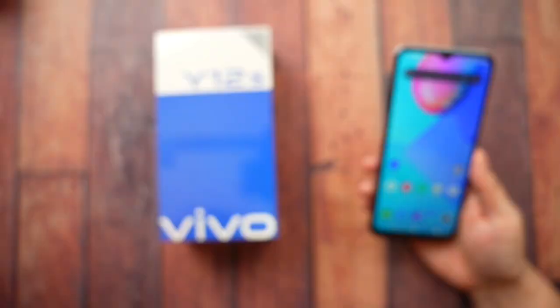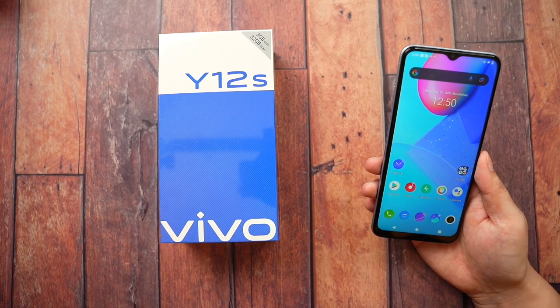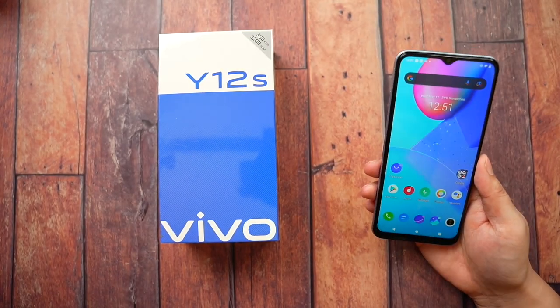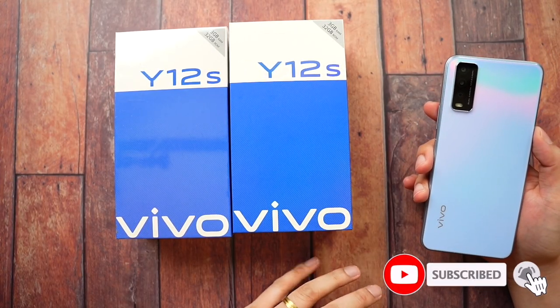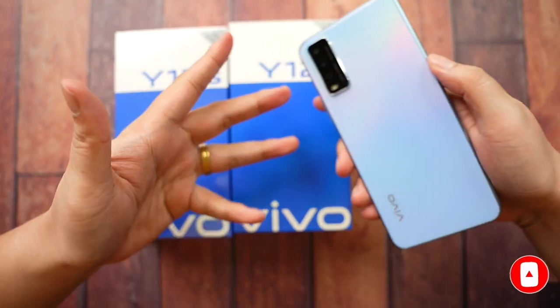The Vivo Y12S is available right now in Vivo stores near you. Just check it out in their stores — it might be displayed there. Talk to the agents, they are pretty nice. I wish you the best of luck. I'm hoping to review a lot more phones — I am super excited. Please do subscribe and hit that bell icon so you don't miss any of my content. This is Vince Domingo from Deck Beans, and I'll see you on the next video.